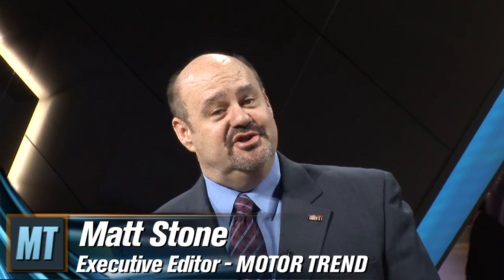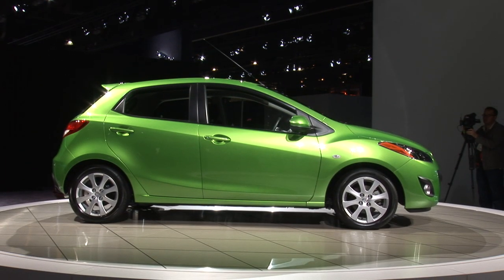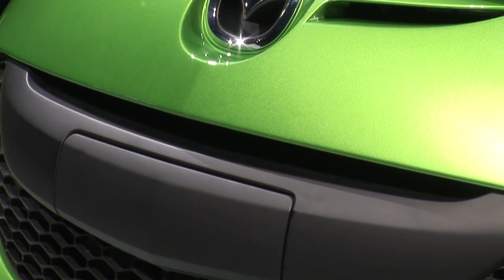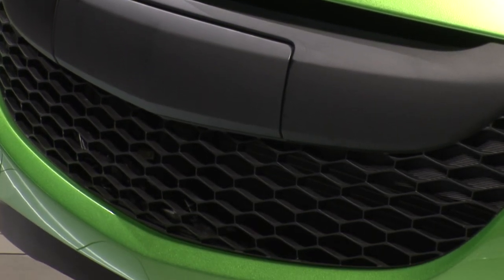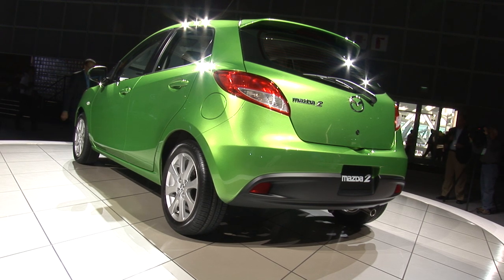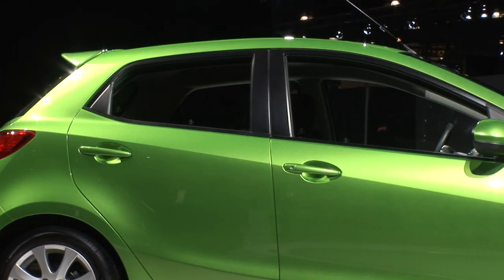We're here at the Mazda stand at the Los Angeles International Auto Show, and just over my right shoulder is the new Mazda 2. One of the big news and noise makers here at the show has been the Ford Fiesta — that is a B-Series compact car — but it shouldn't be taking all the thunder away from this little guy. The two are built on the same basic chassis architecture.